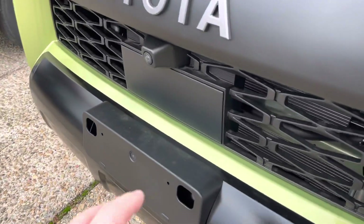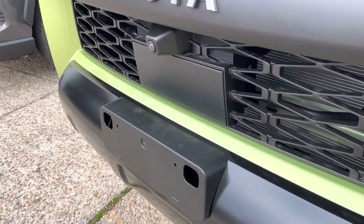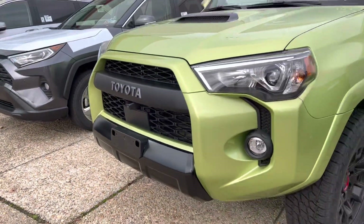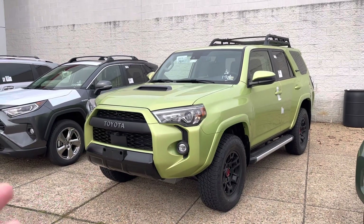I prefer it if they don't pre-drill these, just because it cuts into your front valance there. But if you can keep it without, it looks sleeker, of course.